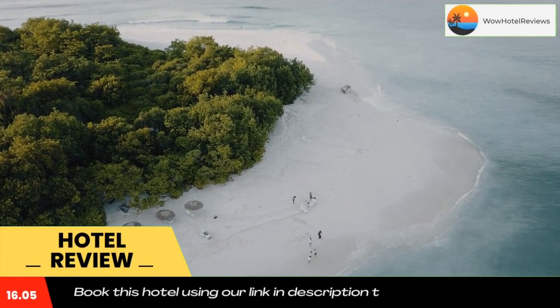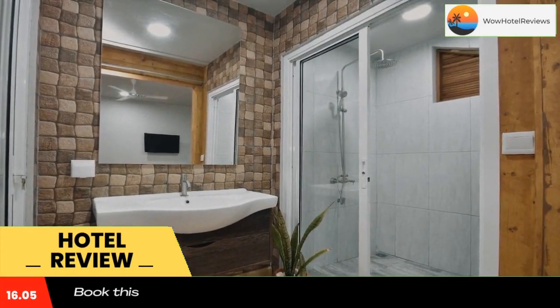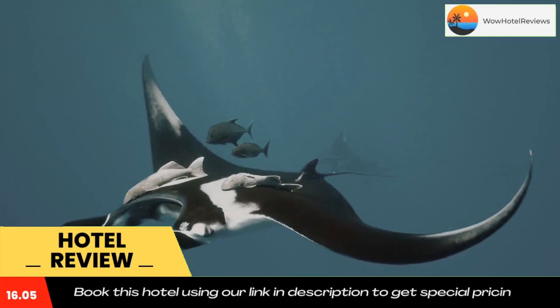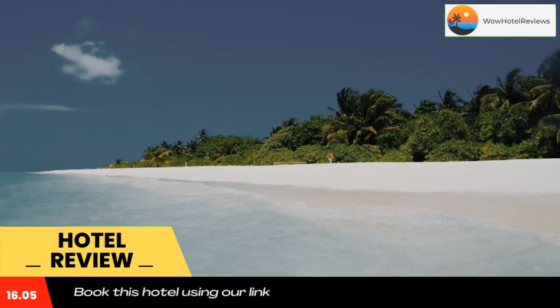Ukulahas Villa in Ukulahas offers accommodations with a private beach area and free bikes, featuring a garden. The three-star guest house has air-conditioned rooms with free Wi-Fi, each with a private bathroom. The restaurant serves Italian cuisine.